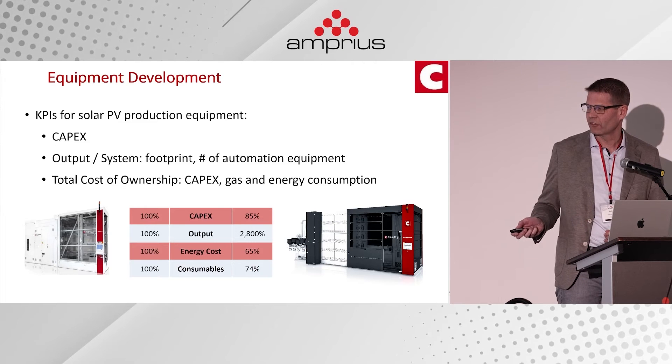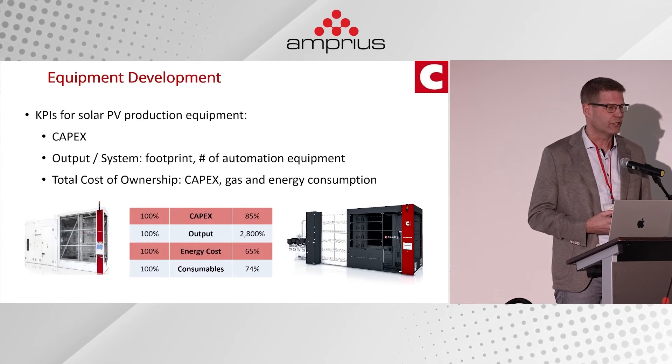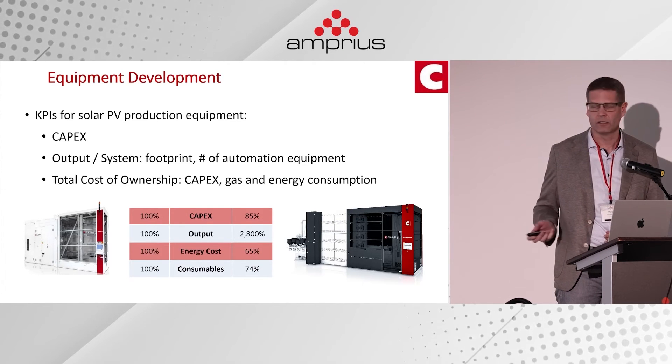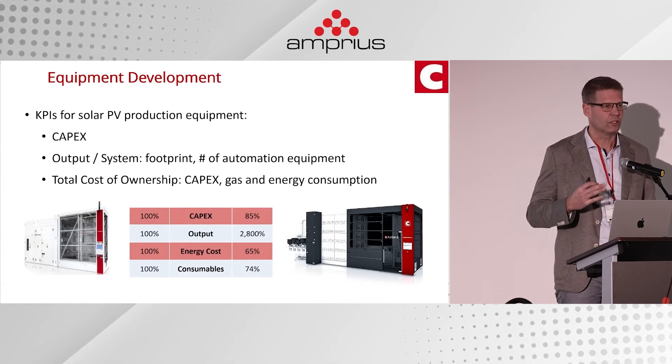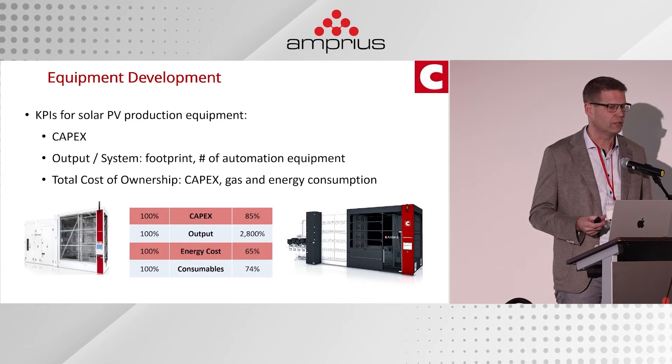At the same time, the systems have become more energy efficient and more efficient in terms of consumables — that's how we kept up with the steep decline in costs across the PV industry.